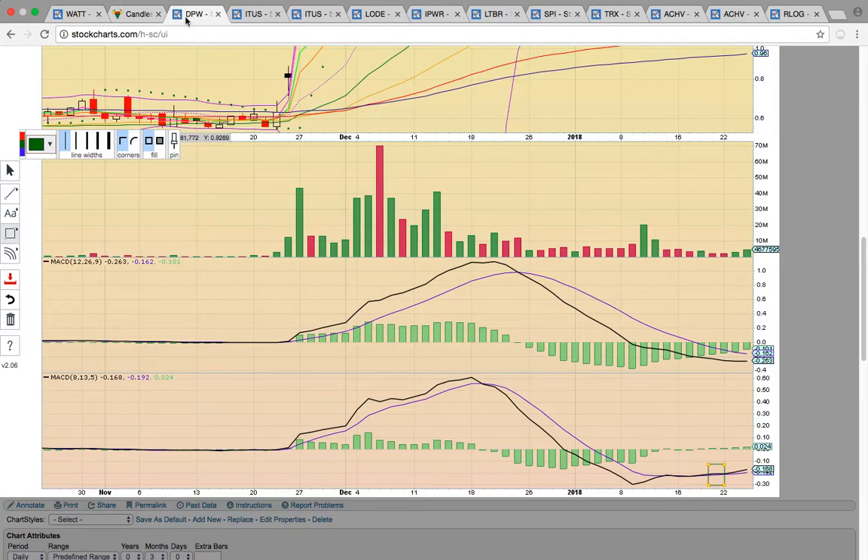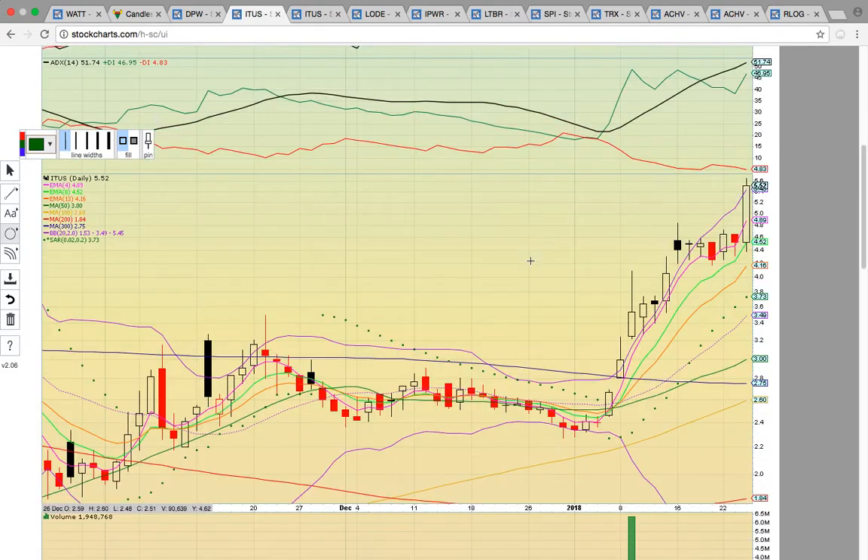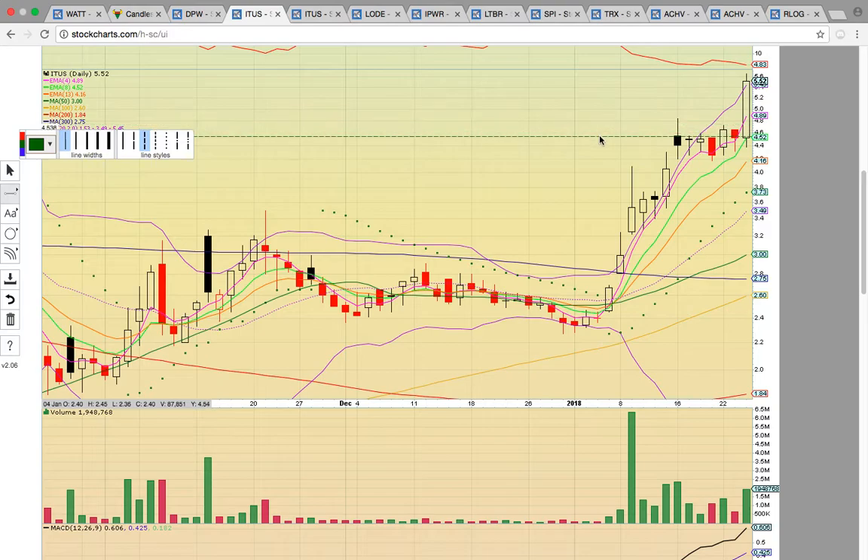There was a bull cross on the MACD 8, 13, and 5. Take a look at ITUS — very sweet breakout today. As you can see, it broke out above high-close horizontal resistance. We always draw a trend line across the top of the recent high close. This closing price on the 18th was a key level to break. There was a close above that on the 22nd, and that was signaling more upside potential.